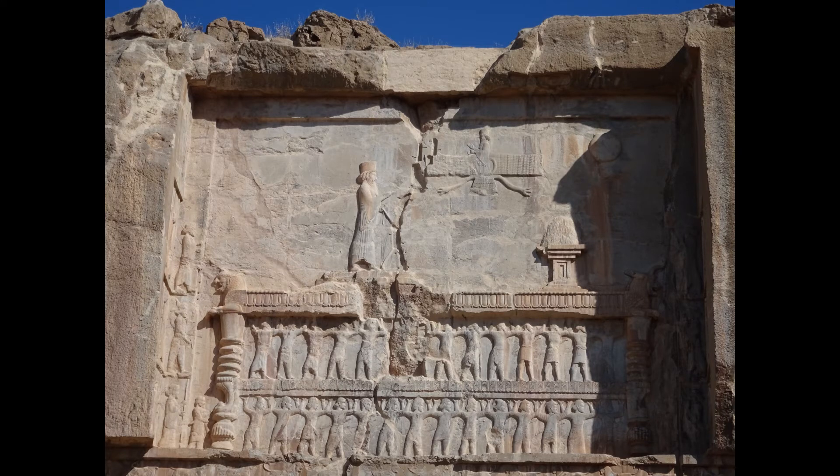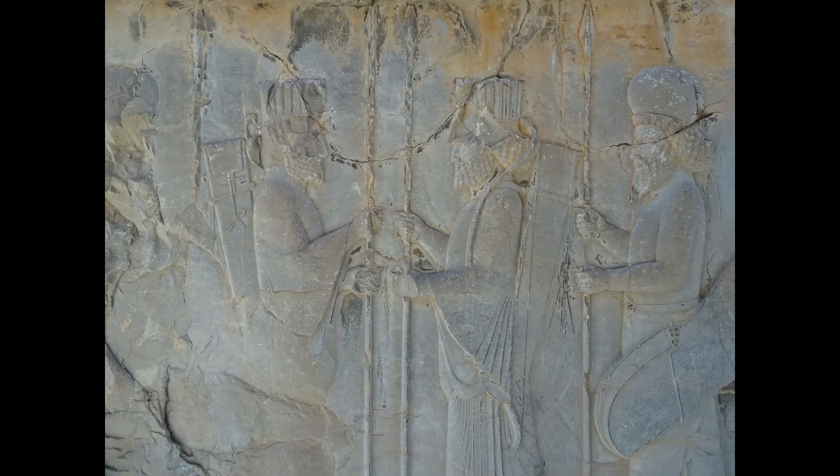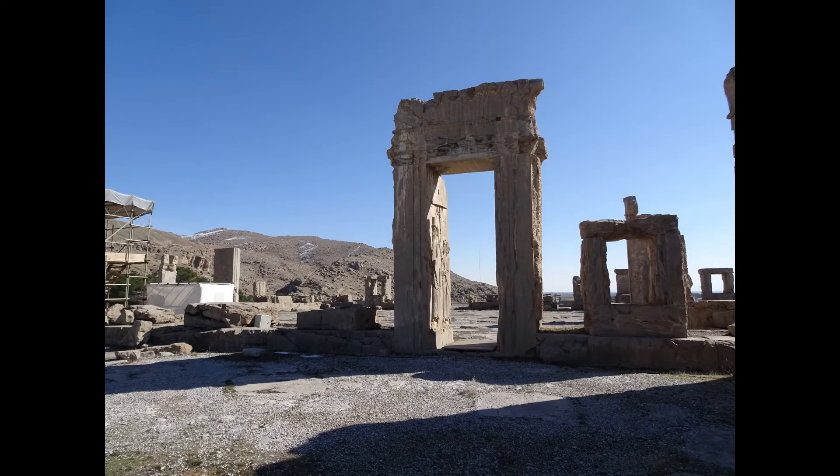Persepolis is really nice even without the harem. A lot of the palace walls are still standing, and there are two tombs carved into the mountain wall on the other side, including an interesting angel-like figure. It takes around three to four hours to see it all. You can still see the reliefs on the walls — it's a very interesting place to visit.